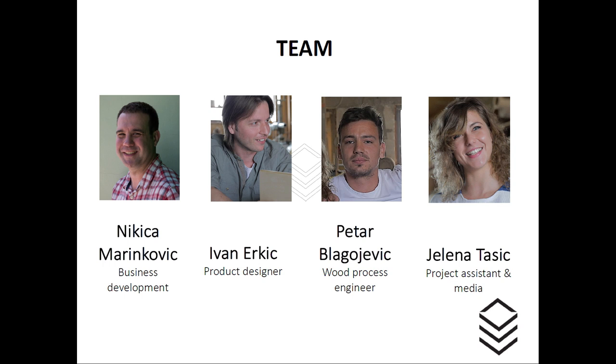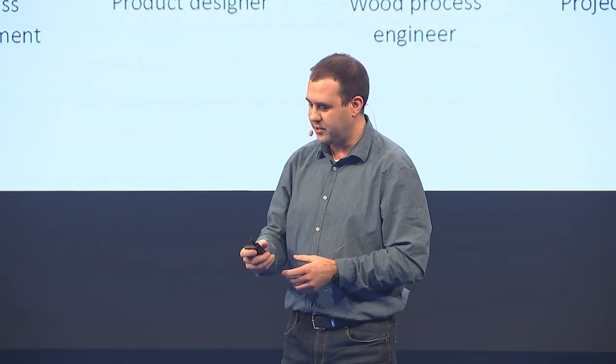This is our team. It's very young and experienced. Beside me, with the agriculture background, we have a really experienced product designer, wood process engineers, and architects.